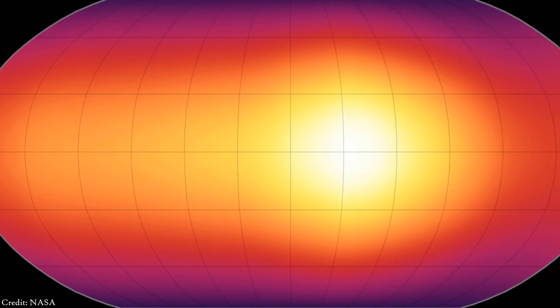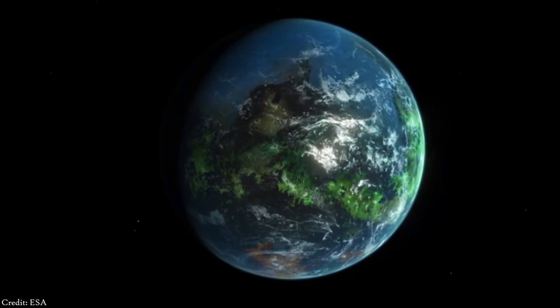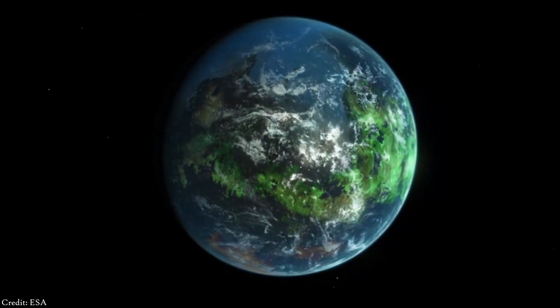This is the best image that we have of an exoplanet, and this is the most accurate image of the atmosphere of an exoplanet. But so far we have not been able to directly image habitable exoplanets or Earth-like planets. So, when will we see those images?